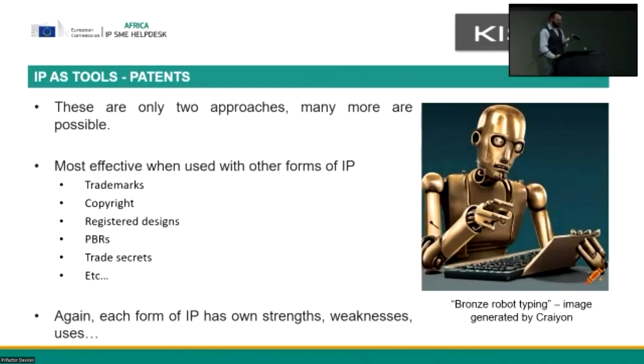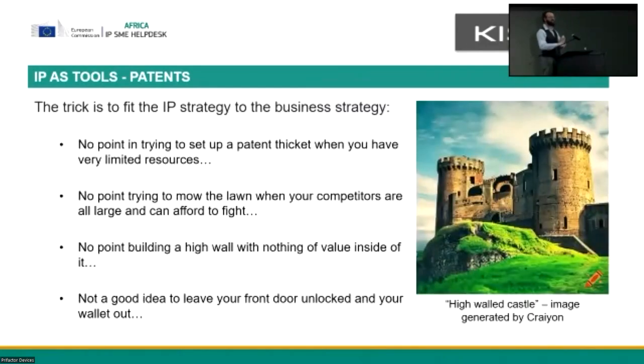If anyone wants to come back for the sequel, we can have a two-hour discussion on copyright, because it's hugely complex and deserves its own topic. The trick is to fit IP strategy into business strategy. There's no point setting up a patent thicket when you're a startup firm — how are you going to pay for it? There's no point trying to mow the lawn when you're the little guy and the others will just squash you. There's no point building a gigantic portfolio of intellectual property when there's no underlying value proposition sitting behind it. The product and service is where the value is — intellectual property is just a way of backstopping it and realizing that value.